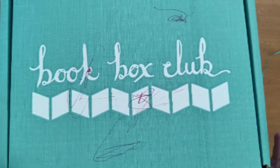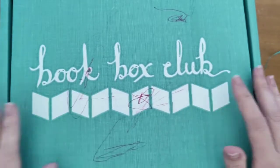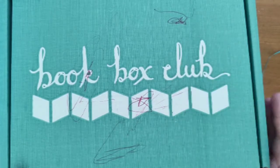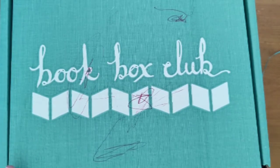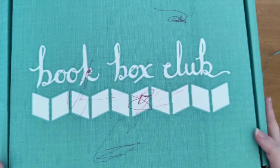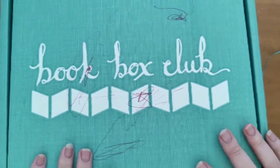I've already opened up everything in here but I have yet to read or use any of the items. As you can see it's got a bit of scribbles here — that's my three-year-old. The box has either one or two books and comes with goodies inside, all based on the theme surrounding the book. So I'm going to get started and show you everything that is in here.